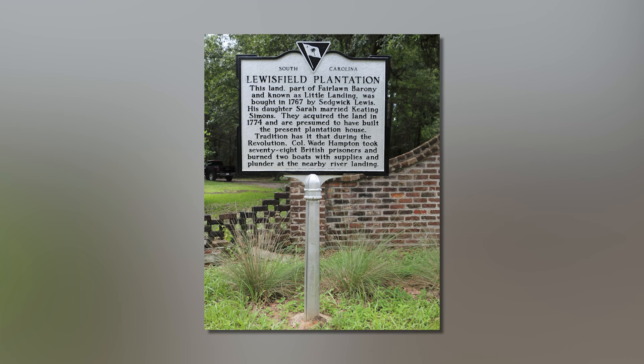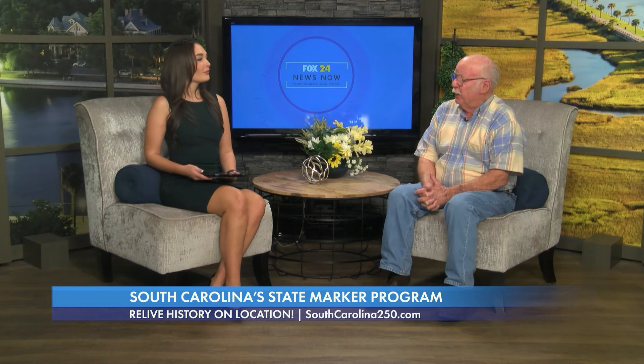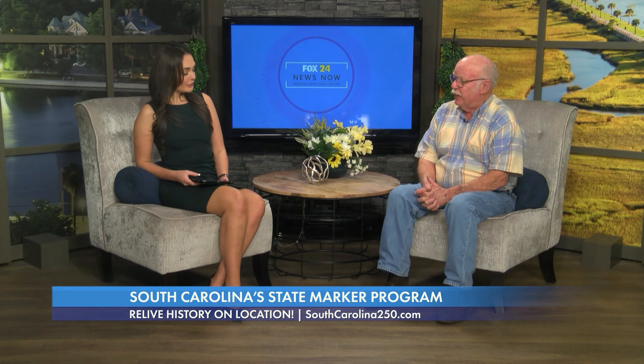So Charles said, I need for you to find them, photograph them, because we have visitors coming and we want to know exactly where they are. So we started looking for them and found those 185 and a lot more.